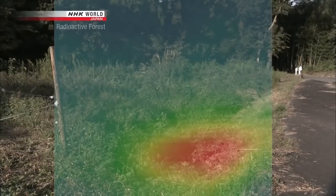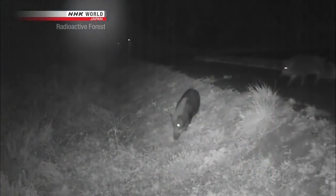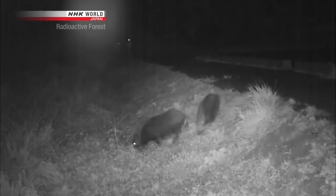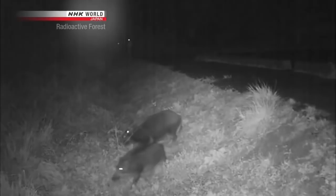For the first time, they find a super hotspot that couldn't be detected by air surveillance or other means. A trail camera set up there filmed wild boars eating the roots of grass. These hotspots are believed to be one of the causes of the contamination of wild animals.